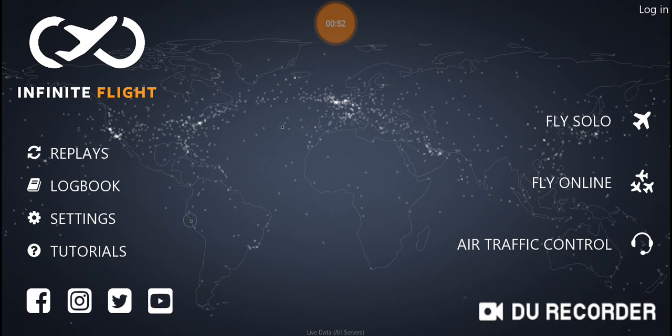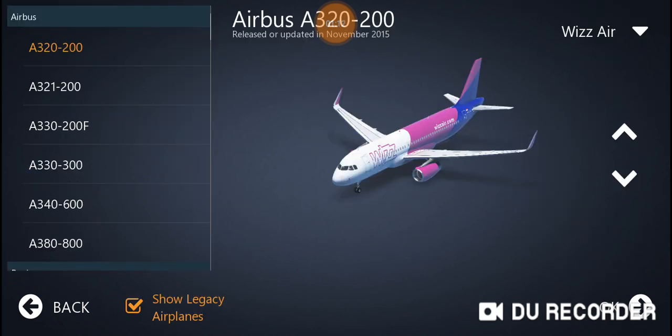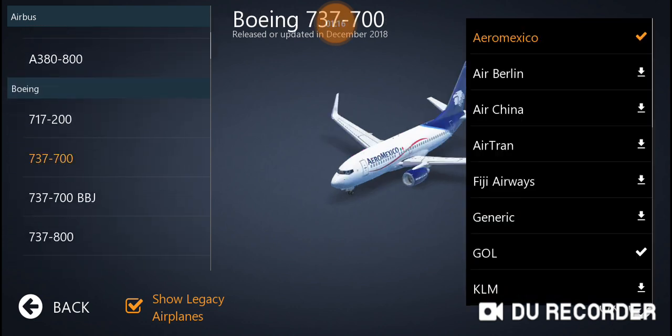Now let's start. This video will be about emergency landings — we are going to make some emergency landings. The first one will be a no-gear landing, then a no-flap landing, and then we'll see. Let's start with the no-gear landing — which plane should we choose?